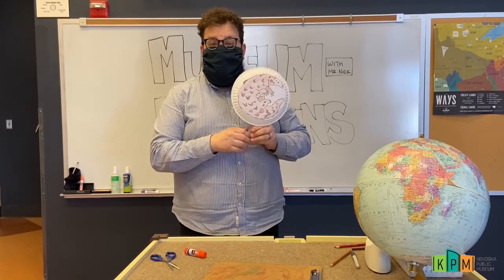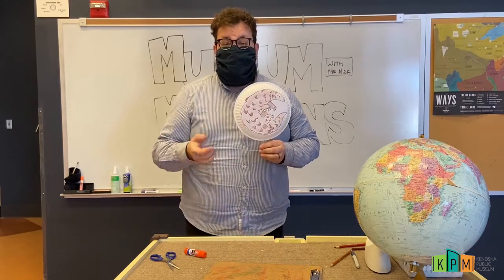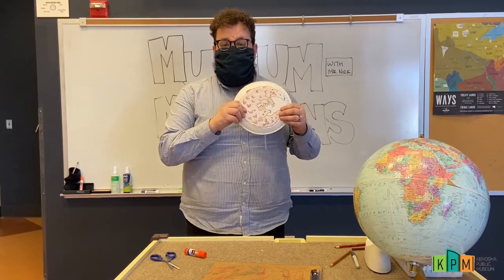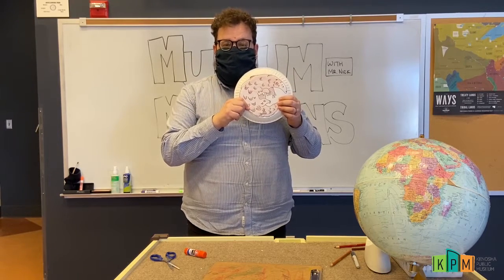If you end up making a pangolin craft today, or this coming Saturday, please share it with us on social media and use the hashtag World Pangolin Day so we can make sure to share our fun pangolin craft with friends all over the world.